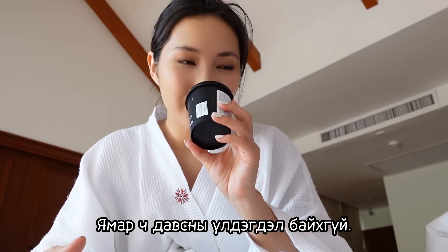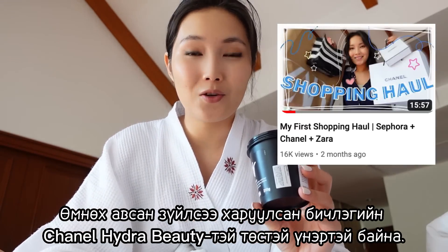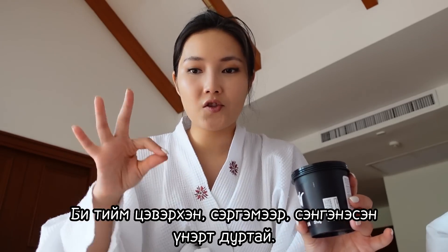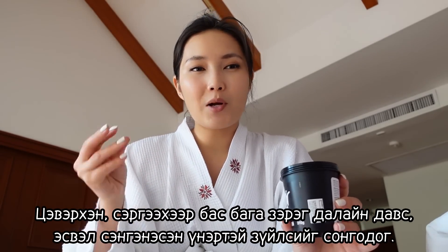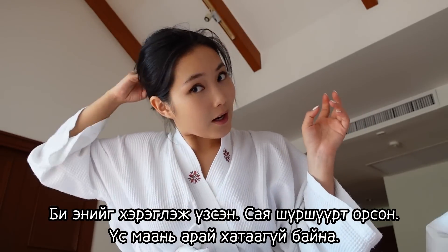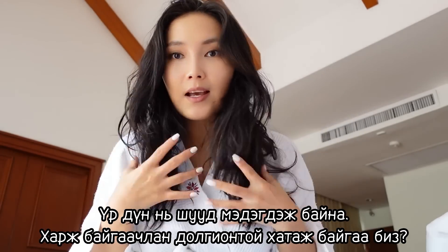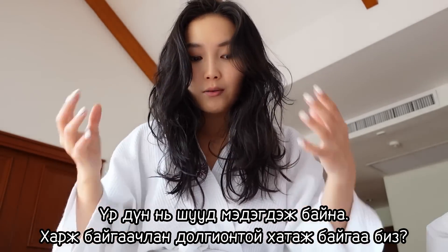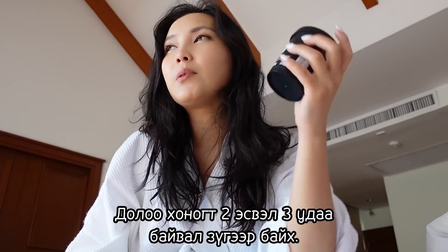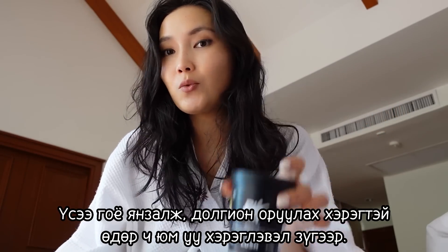It smells super refreshing — kind of like the Hydro Beauty Chanel line I showed in my last haul. I really like smells that are clean, refreshing, and citrusy, with hints of sea salt. I've been using this and already used it today — my hair is still drying but you can see the volume coming in. I've been using it for the past week and it really gives volume, but I wouldn't use it every day — maybe two or three times a week.